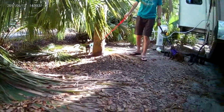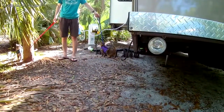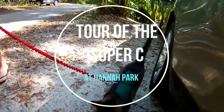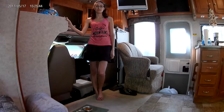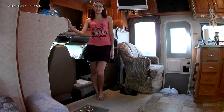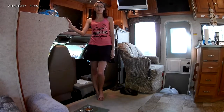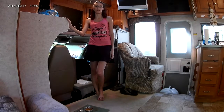We have Leonard by the tree and Corona over there by the sewer hose. Good afternoon. We are camping at Hannah Park in Mayport, Florida, and we are inviting you guys into our 2006 Gulfstream Yellowstone Super C.